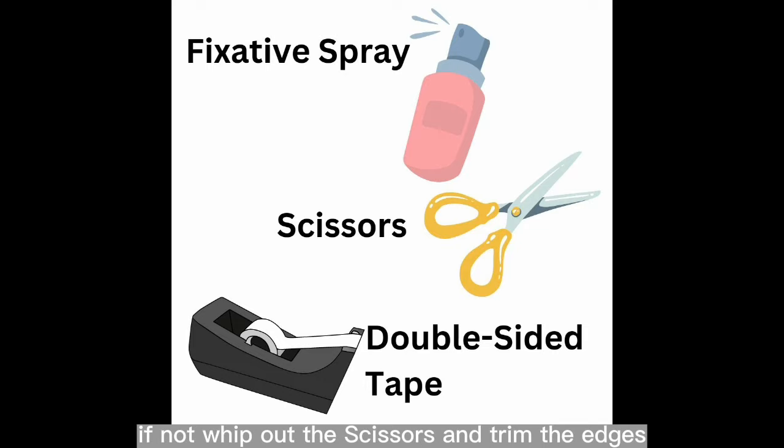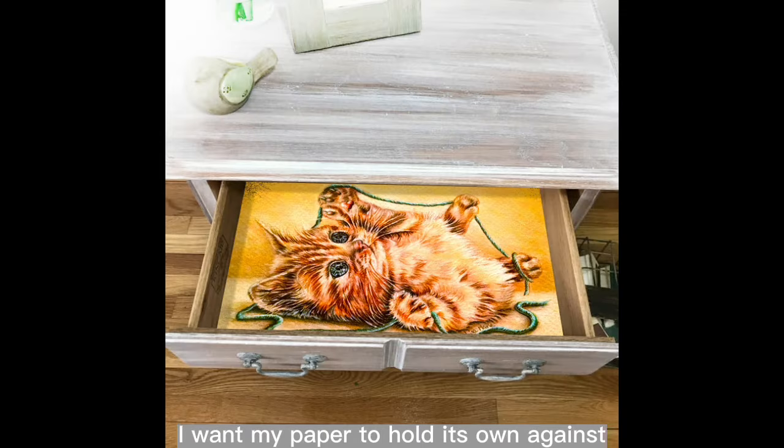Make sure your page will fit in the drawer; if not, trim the edges — measure twice, cut once. Then tape the page into the drawer. For this project I prefer thicker paper to hold its own against all the random stuff I toss in the drawer and then desperately look for later.